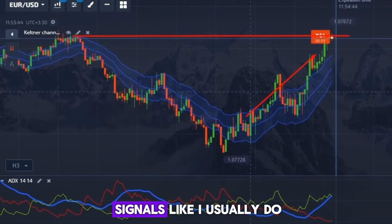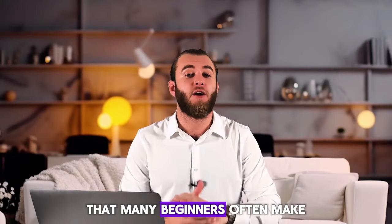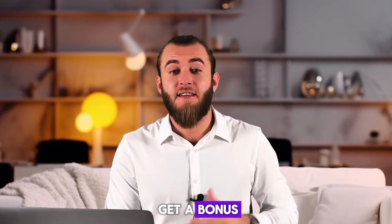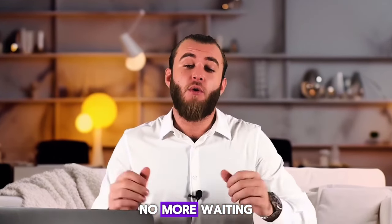Let's not only analyze signals like I usually do, but also the typical mistakes in trading that many beginners often make. Watch this video till the end and you'll get a bonus. I'll show you how I usually withdraw my earnings to my personal wallet. No more waiting, let's go now!